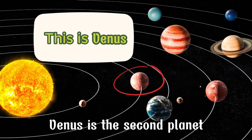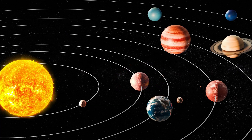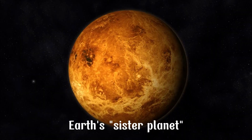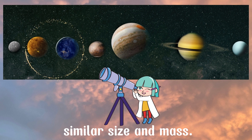Venus is the second planet in our solar system. It is named after the Roman goddess of love and beauty. Venus is often called Earth's sister planet due to its similar size and mass.